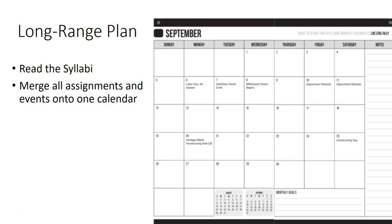With the long-range plan, list all the assignments and academic responsibilities for each course. Reference the course calendar at the back of each syllabus. Color-code the assignments, designating a different color for each course or for each type of assignment.